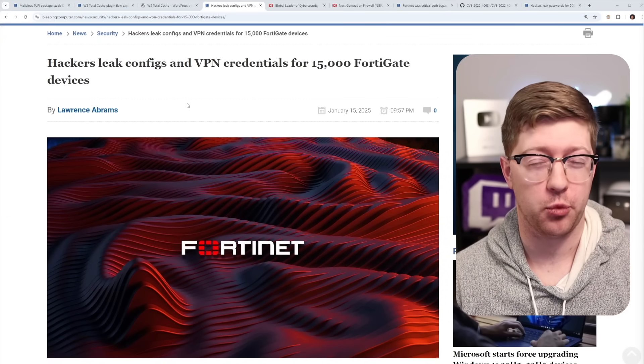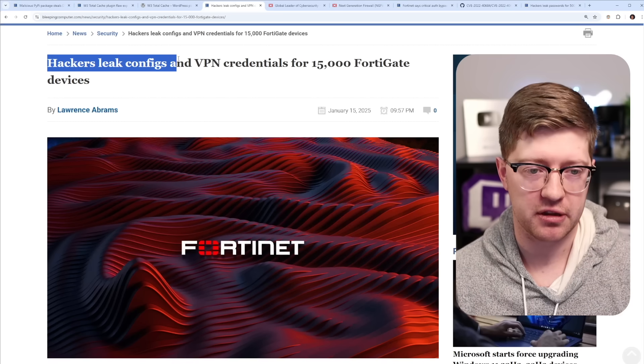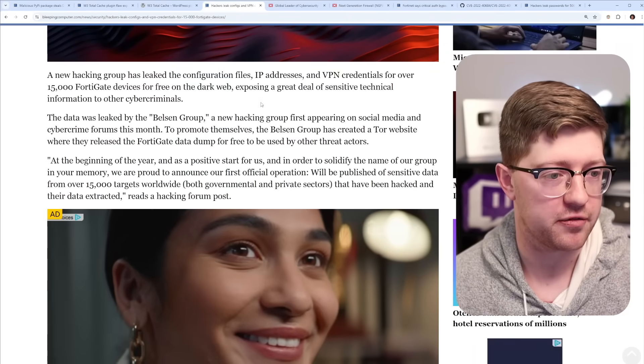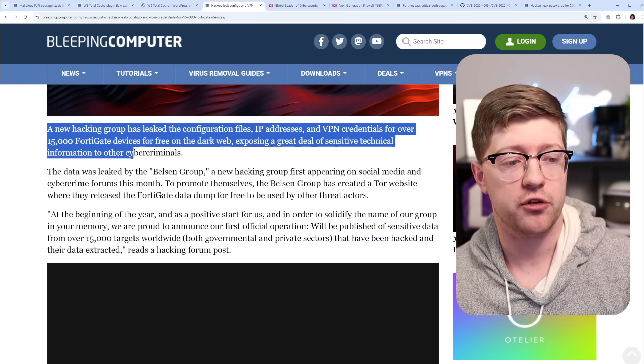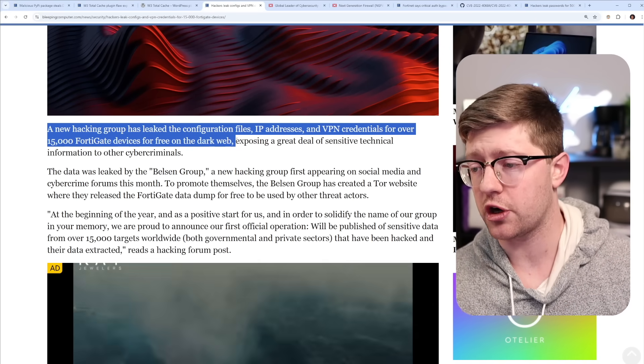It has been a rough couple of weeks, months, years for the company FortiGate. Hackers have leaked the configuration files, IP addresses, and VPN credentials for over 15,000 FortiGate devices for free on the dark web.